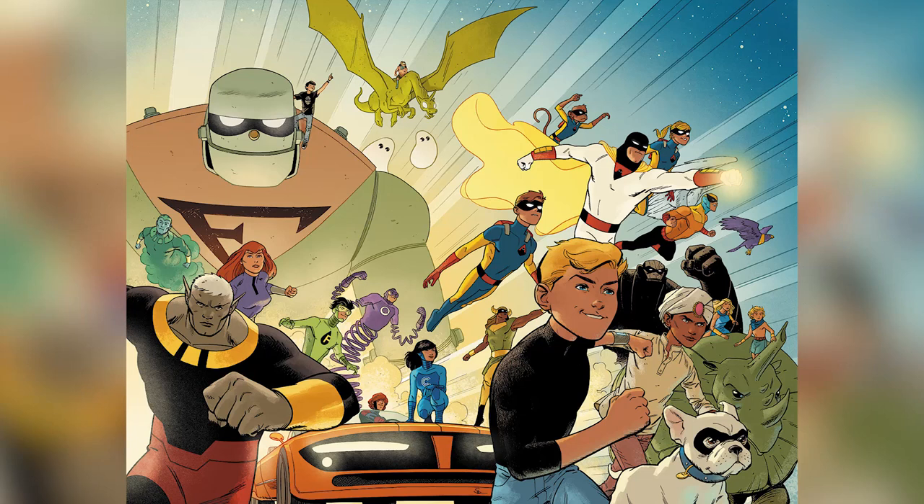Future Quest number one is of course written by the amazing Jeff Parker, with art by Doc Shainer and Steve Rude, with Jordi Belair on colors — just killing it!